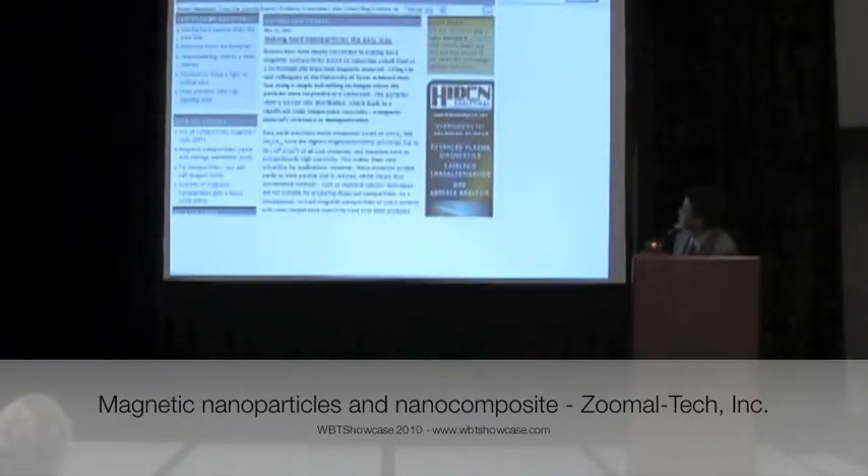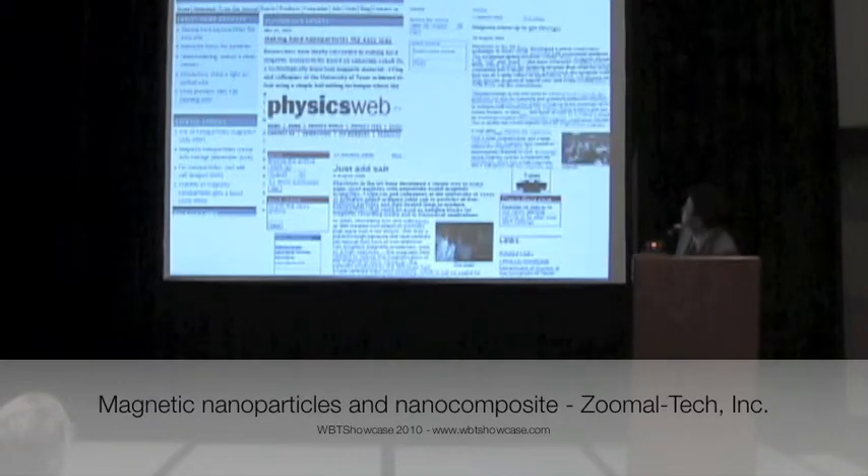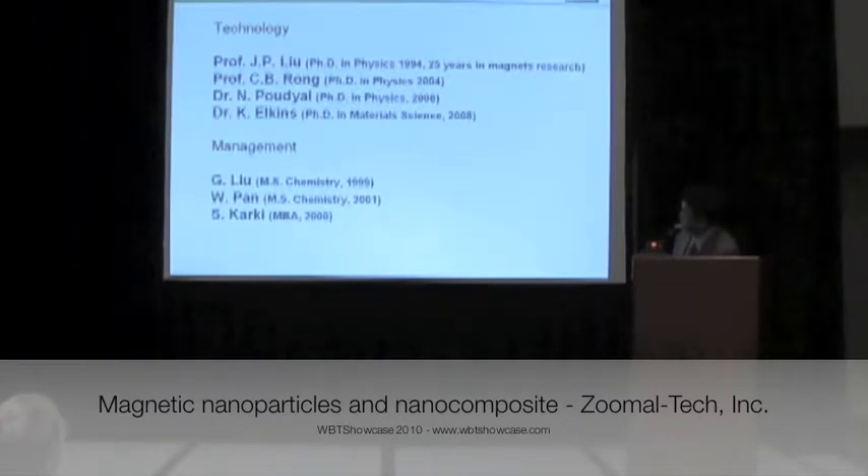We are well known in this area. This is some news media reporting on our technology — new technology and new inventions about magnetic nanoparticles and nanocomposite magnets. We have a strong technology team as well as a management team. As you see, we have PhDs in chemistry, material science, and physics, and we also have a management team. This is a young people group, except myself — I'm a little bit older than everybody.